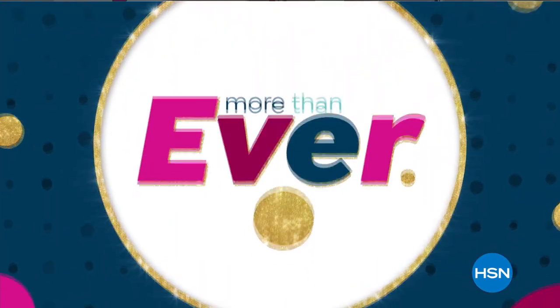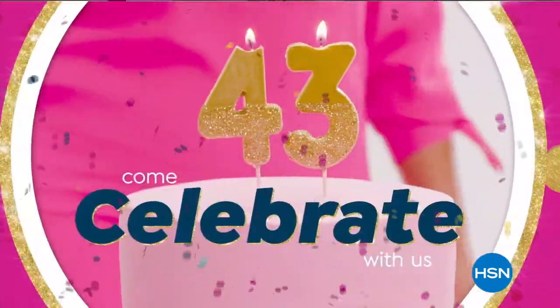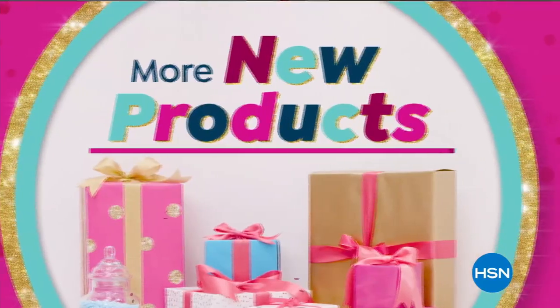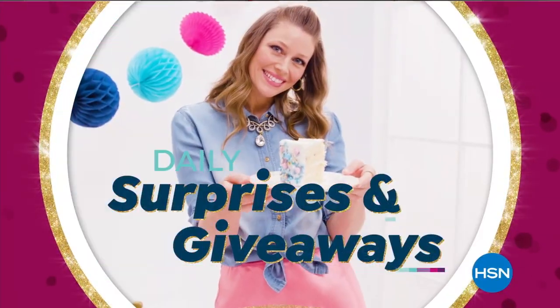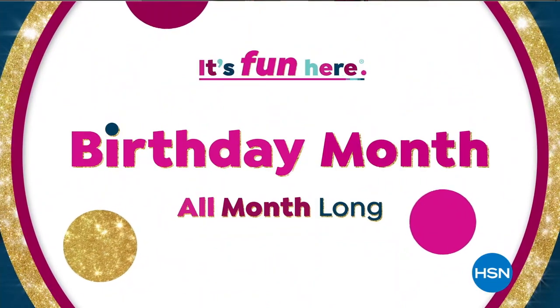Now more than ever, we all need a little extra fun — that's what birthdays are for. Come celebrate our 43rd birthday all month long. More deals, more special guests, more new products, more big events. Daily surprises and giveaways galore — 43 to be exact. Some things just get better with age. Find your fun all month long.